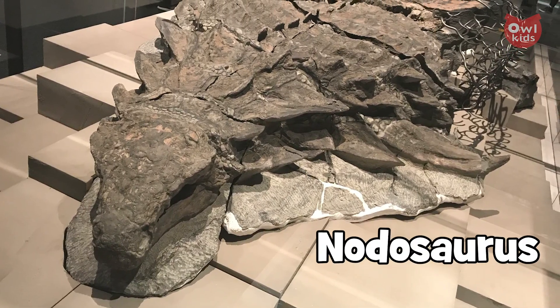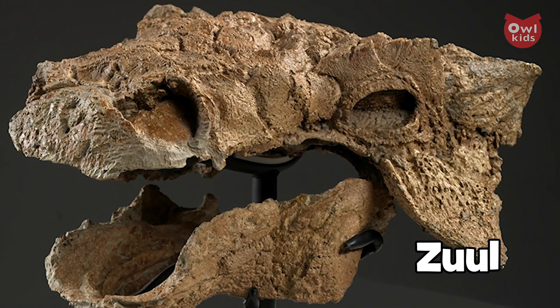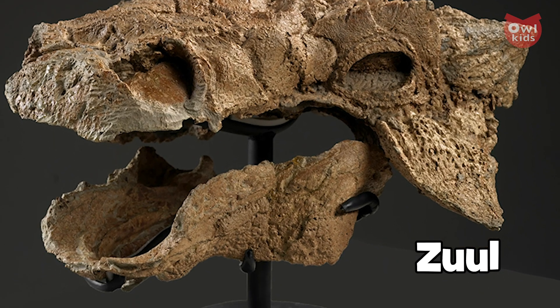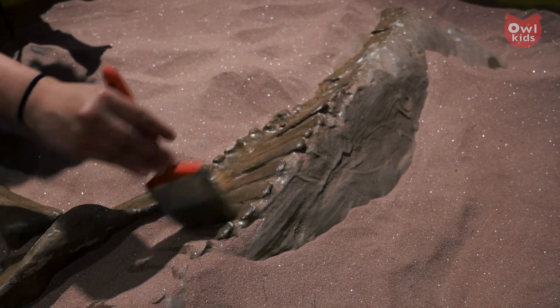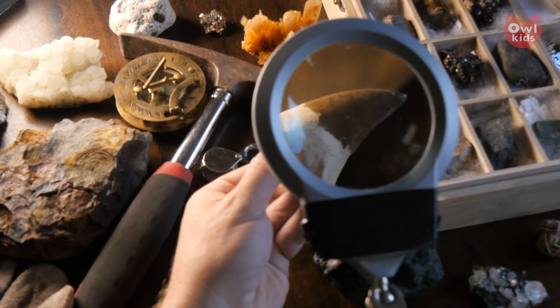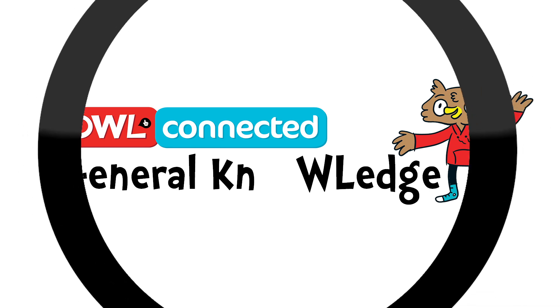Over the last few years, some truly groundbreaking fossils have been discovered. From the so-called dinosaur mummy in Alberta, the Notosaurus, to the Ankylosaur Zuul that's on display right now at the Royal Ontario Museum, these fossils include nearly complete skeletal structures, plates of armor, and even samples of actual skin tissue. So what goes into making the perfect fossil? Let's dig in on Owl Connected's general knowledge.